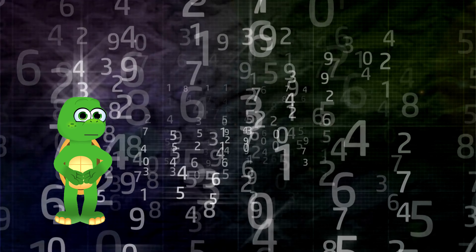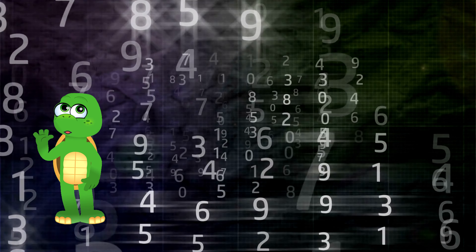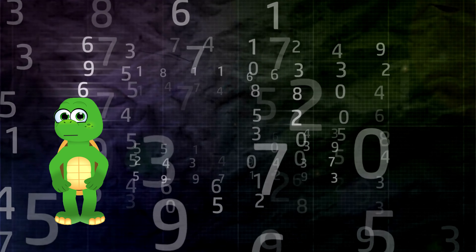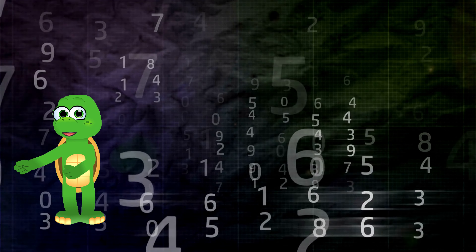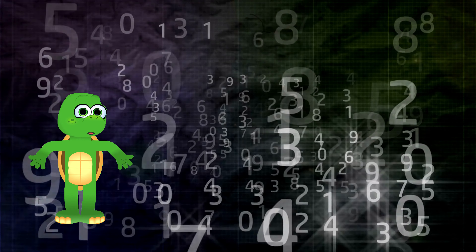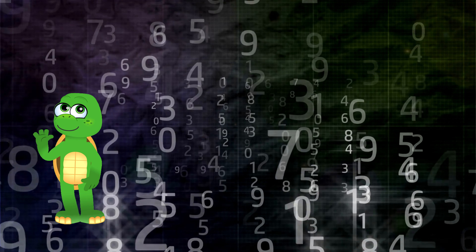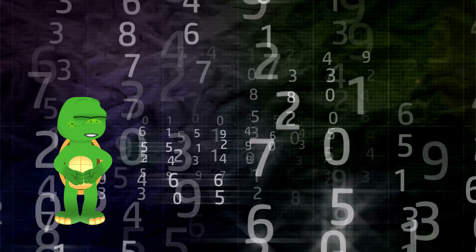Hey there, future mathematicians! It's Timmy, and I've got an exciting surprise for you today! I'm not alone on this math adventure. I've brought along my math buddy, Sid. But guess what? Sid is joining us from home! Sid, say hello to our fantastic viewers!